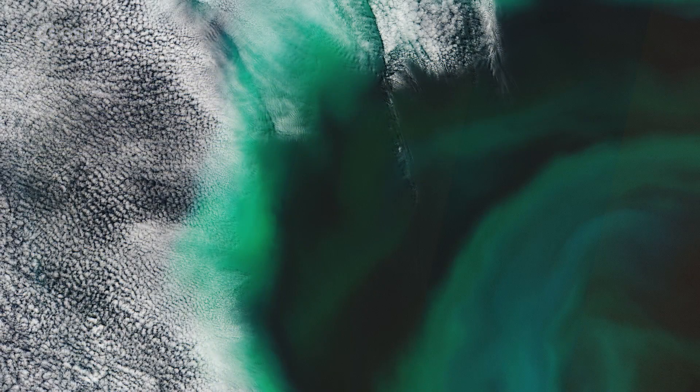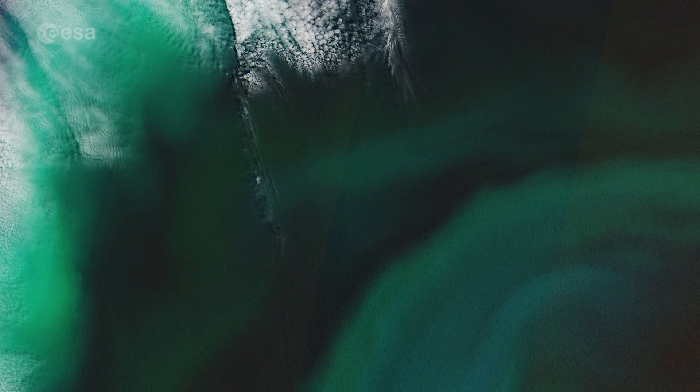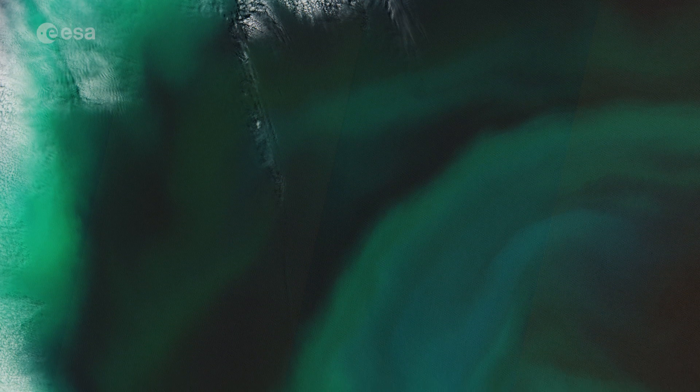In the image pictured here, high concentrations of algae can be seen around 130 km off of Hokkaido Island, the second largest island of Japan.